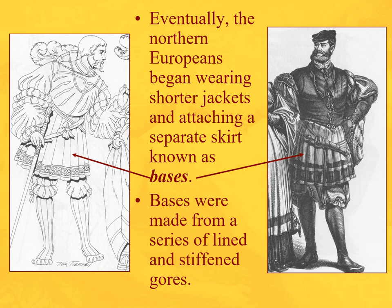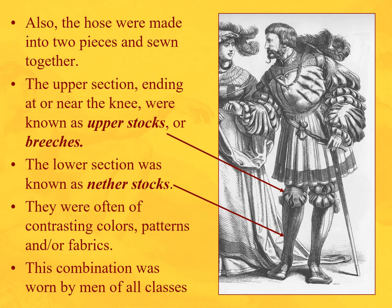Eventually, following Italian fashion, Northern Europeans begin wearing the shorter jackets and also attaching a separate skirt known as bases. Looking at these German gentlemen, the jacket is the upper portion, and the bases are not attached to it — they are a separate element. Usually lined and stiffened gores of fabric make up the bases.